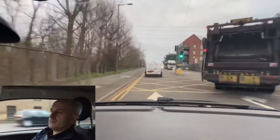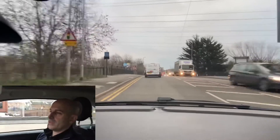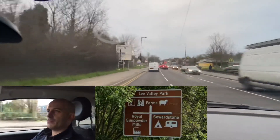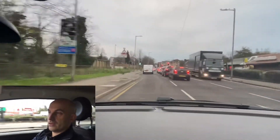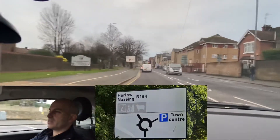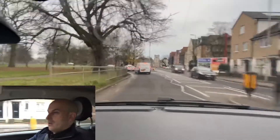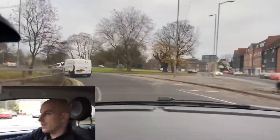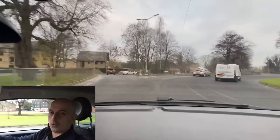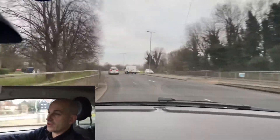Along this route we're following the signs to Waltham Abbey. The examiner might then say 'I'd like you to now follow the signs to somewhere else,' so it doesn't have to be one destination the whole time. It can even be a location on a brown tourist sign. Here the examiner will ask you to follow the signs to Harlow and Nazing — we can see it's at the 11 o'clock position so we need to be in the left lane. A common fault here is that people are so worried about where to go that they don't acknowledge the national speed limit signs.